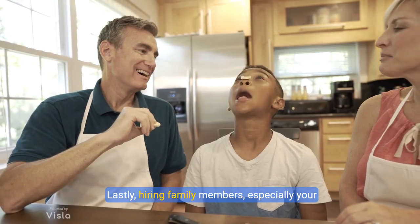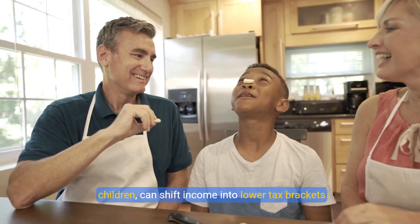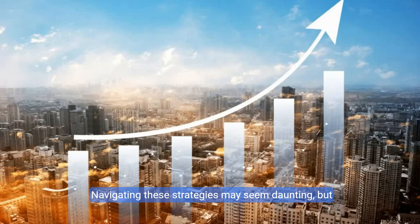Lastly, hiring family members, especially your children, can shift income into lower tax brackets and can be exempt from FICA taxes under certain conditions. Navigating these strategies may seem daunting, but the benefits are substantial. Start taking these actionable steps to optimize your tax situation today.